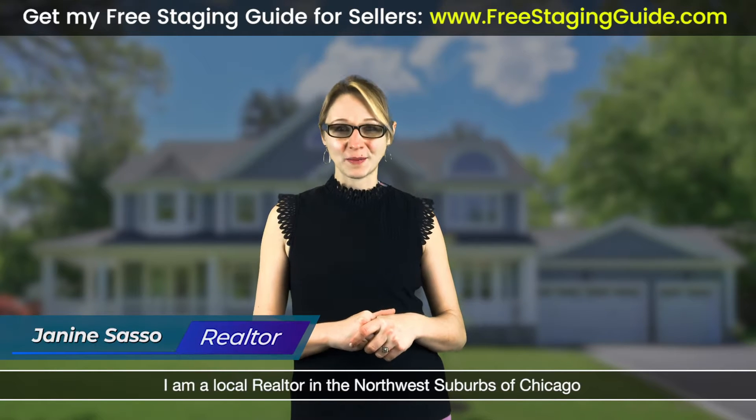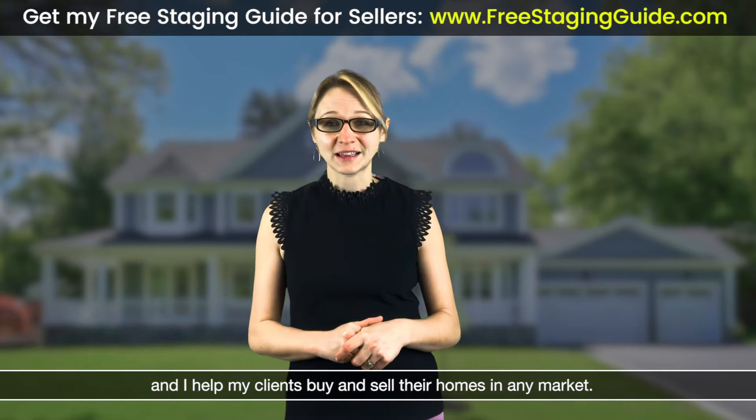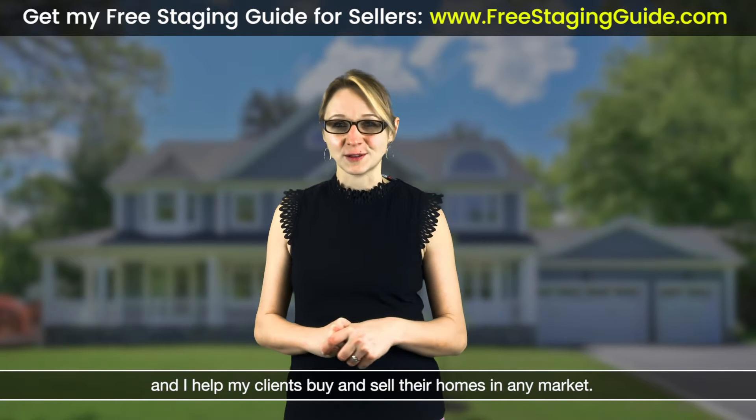My name is Janine Sasso. I am a local realtor in the north side suburbs of Chicago, and I help my clients buy and sell homes successfully in this market.